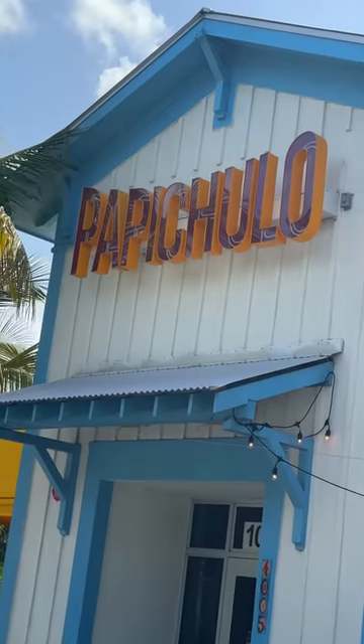Reviewing Papi Chulos in Royal Palm Beach, Florida. Papi Chulo! That's my name. This place is said to be great when it comes to tacos and everything else. See what it's hiding on.